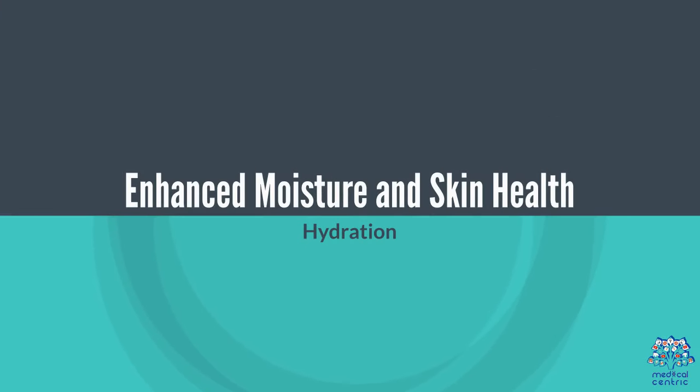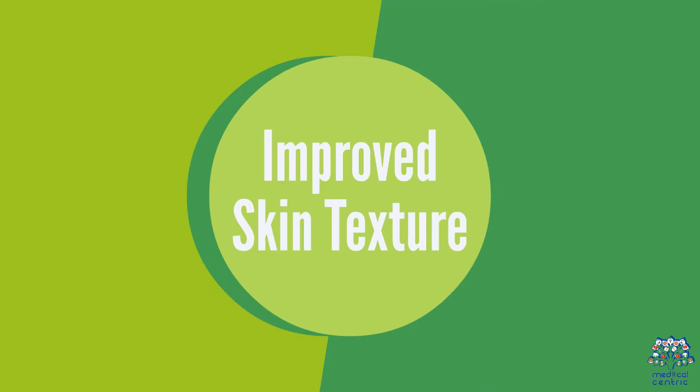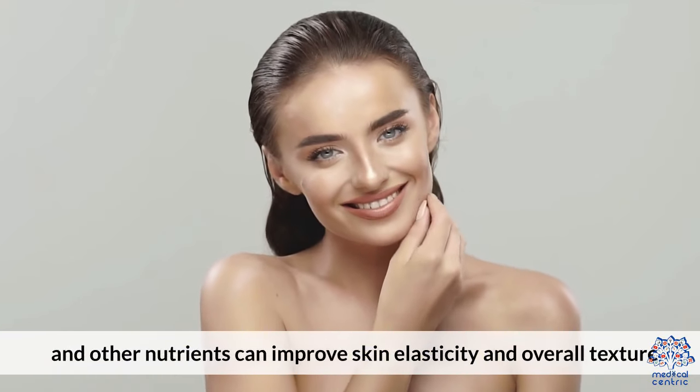Enhanced Moisture and Skin Health: Regular application of oils can combat dryness, leading to softer, more hydrated skin around the navel area. Oils rich in vitamin E and other nutrients can also improve skin elasticity and overall texture.